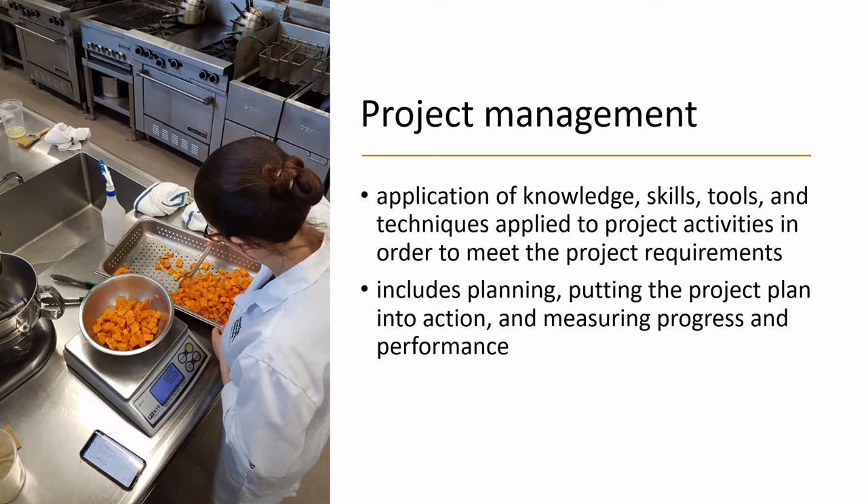We will also define scrum and agile project management and understand the process to become a certified project management professional. Project management is the application of knowledge, skills, tools, and techniques applied to project activities in order to meet project requirements. A project manager ensures a project gets started, runs smoothly, and gets completed on time in a cost-effective manner — planning, putting the plan into action, and measuring progress and performance.